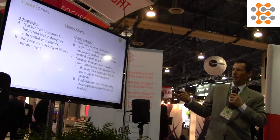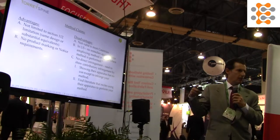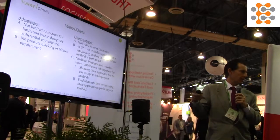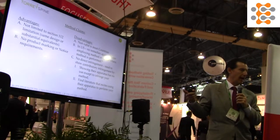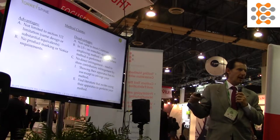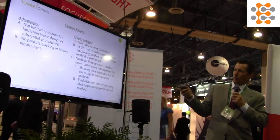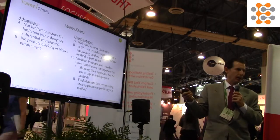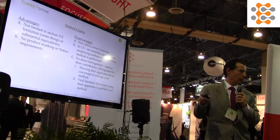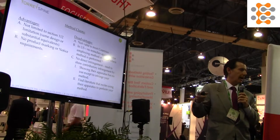If it's a method claim, one of the biggest advantages is you're not limited to a design. If someone infringes your method using a different tool — different shape, different size, not the exact same tool shown in your patent application — they're still infringing. It doesn't have to be the same design or equivalents. Also, there's no marking requirement. You can't mark a method patent, so you don't have to mark your tool. And from the moment your patent issues, you can collect damages — you can go back in time. Whereas with an apparatus claim, you have to mark it and put them on notice.